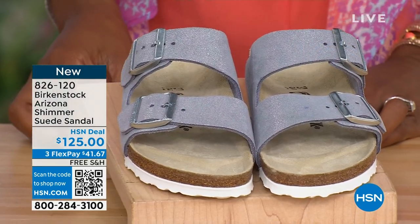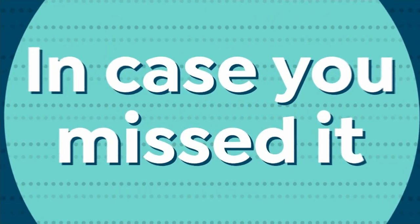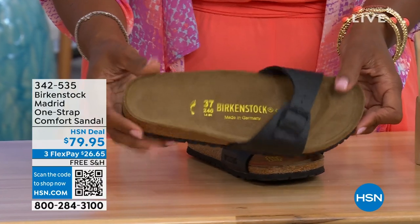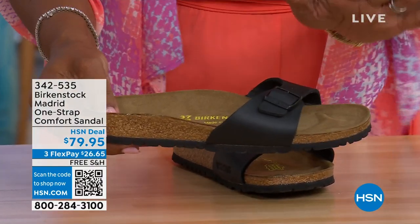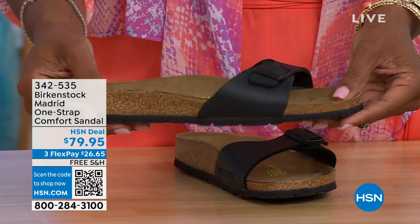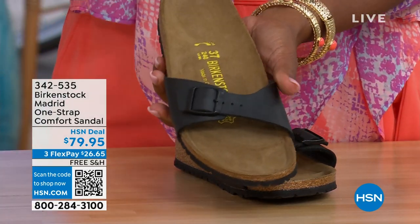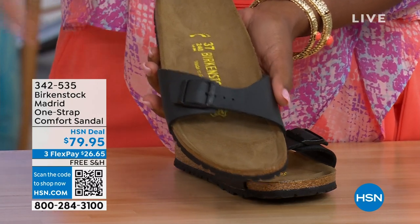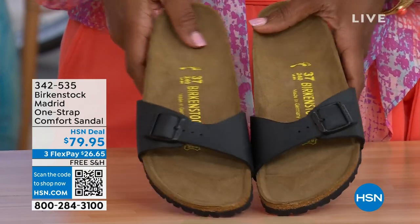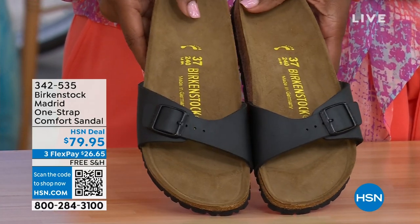In case you missed it earlier when we had the Madrid sandal — which was the very first Birkenstock to come to the United States — they still make it in lots of great colors. In this colorway, we only have black and white left; mocha is gone. You may still find some metallics under a different item number at hsn.com — just type in Birkenstock and you can see everything available. Item number 342-535 on the Madrid.